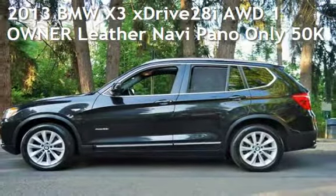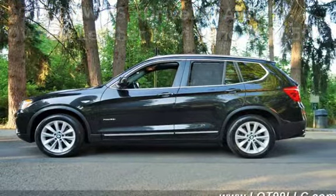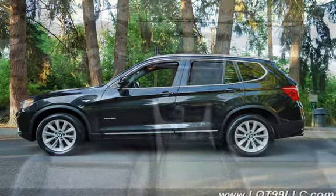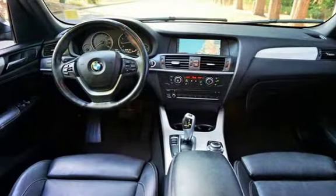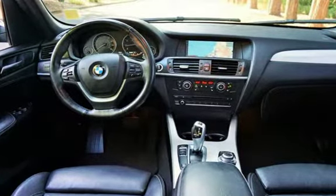Check out this pre-owned 2013 BMW X3 xDrive 28i all-wheel drive. This four-door SUV has a four-cylinder, 2.0-liter i4 engine, with all-wheel drive, and an automatic transmission.